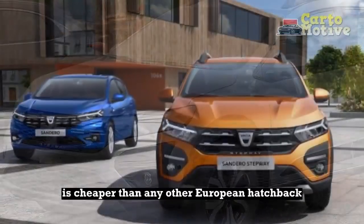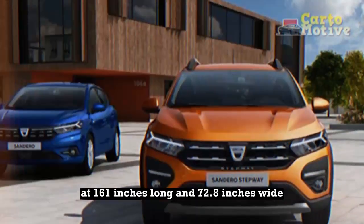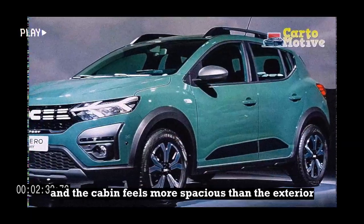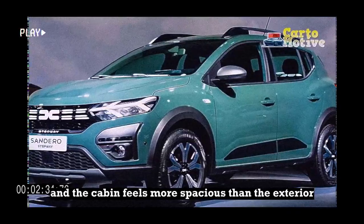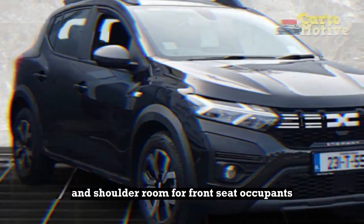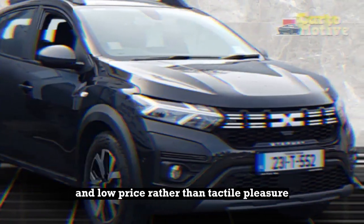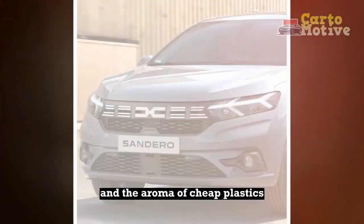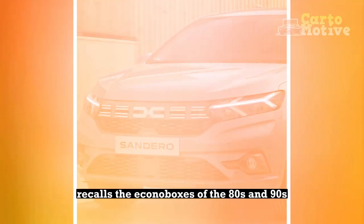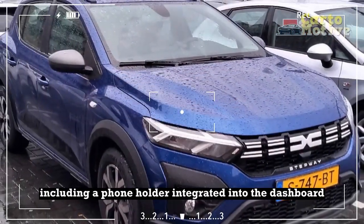The Sandero is cheaper than any other European hatchback, but it's larger than most, at 161 inches long and 72.8 inches wide. The cabin feels more spacious than the exterior dimensions suggest, especially when it comes to head and shoulder room for front seat occupants. Interior materials have been chosen for durability and low price rather than tactile pleasure, and the aroma of cheap plastics recalls the econoboxes of the 80s and 90s. Still, there are neat details, including a phone holder integrated into the dashboard.